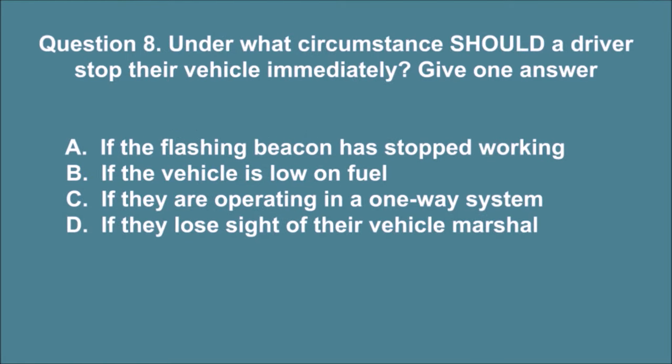Question 8. Under what circumstance should a driver stop their vehicle immediately? Give one answer. A. If the flashing beacon has stopped working. B. If the vehicle is low on fuel. C. If they are operating in a one-way system. D. If they lose sight of their vehicle marshal. The correct answer is D.